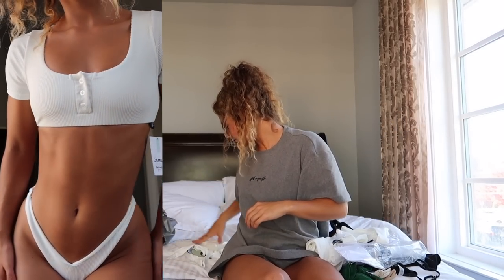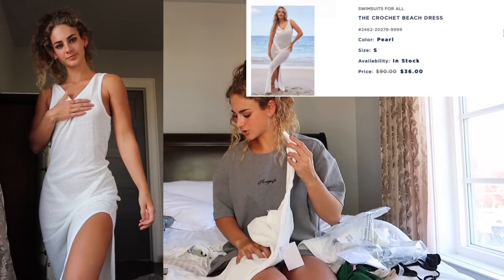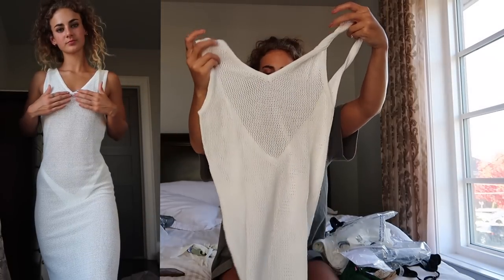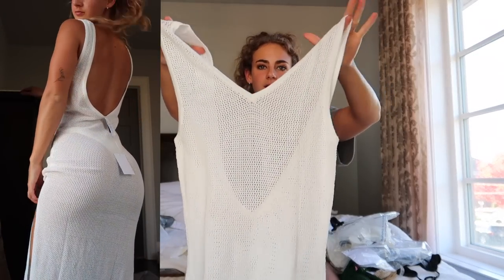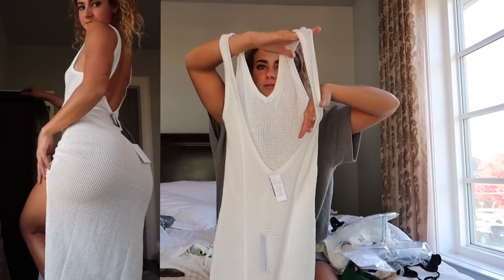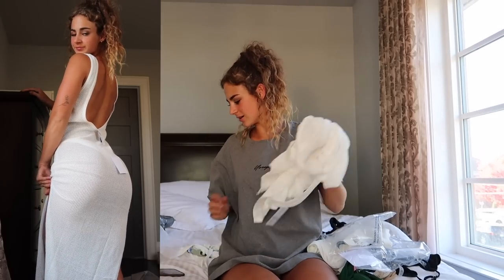Last from Swimsuits for All, I have two cover-up pieces. Starting with the crochet beach dress in Pearl — white, size small — for $36. It's a really cute and simple cover-up dress with crochet detailing so it's see-through, perfect for the beach, pool, or vacation. My favorite part is the really low back detail — so cute. It's full length with a little bit of a slit down part of the leg, which makes it really nice to walk in.